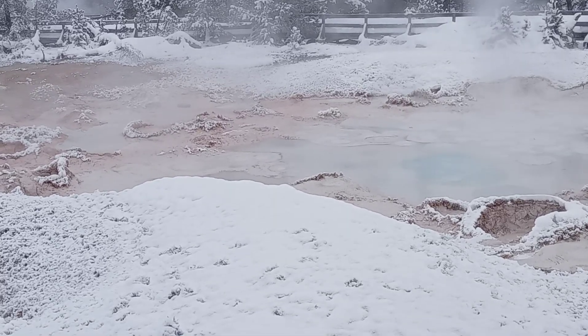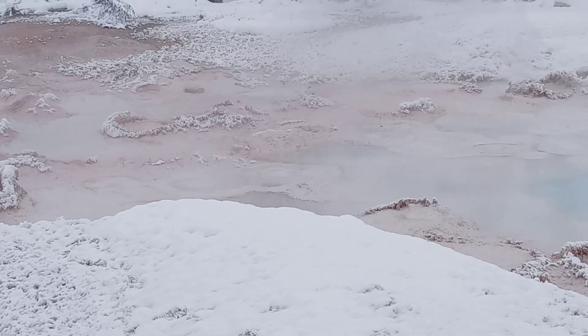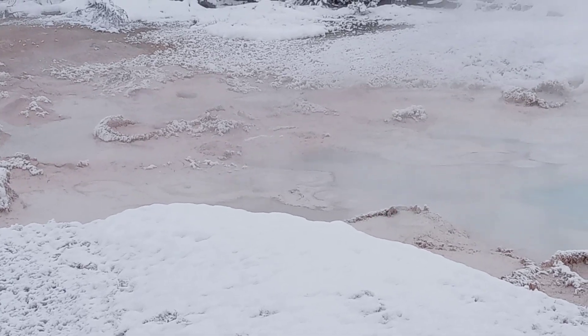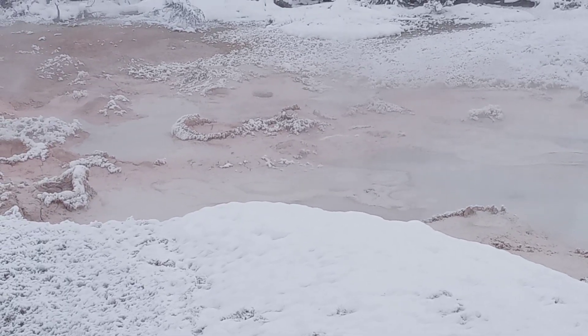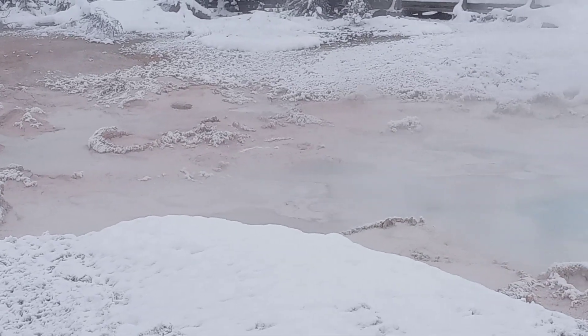Microbes in the ground are eating this hydrogen sulfide and converting it into sulfuric acid. That sulfuric acid is then dissolving the rock. That dissolved rock is mixing with whatever moisture is present in the system, creating this liquid clay.